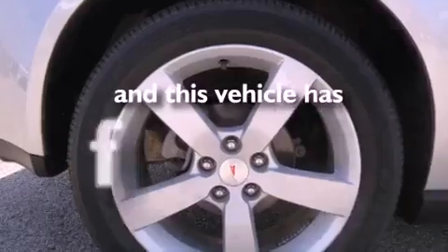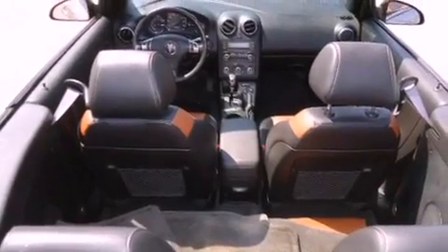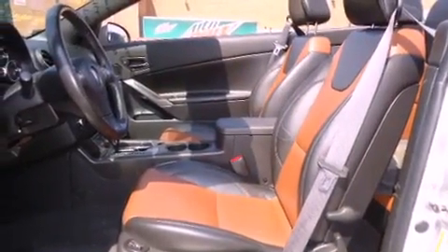This vehicle has less than 29,000 miles. With an EPA estimated rating of 28 miles per gallon on the highway, fuel efficiency does not take a backseat.